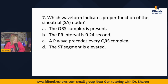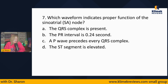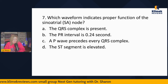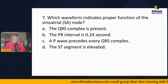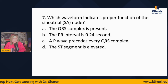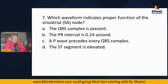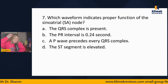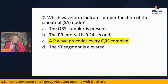Question seven: Which waveform indicates proper function of the SA node? The QRS is present, the PR interval is 0.24, the P wave precedes every QRS complex, or the ST segment is elevated? QRS represents ventricular contraction. The PR interval should be 0.12 to 0.20 — so 0.24 is abnormal. A P wave preceding every QRS means the atria and ventricles are working in sequence — P-QRS, P-QRS. ST elevation indicates MI. When someone has sinus rhythm, the SA node fires and controls the rate, so you want to see a P wave preceding every QRS.